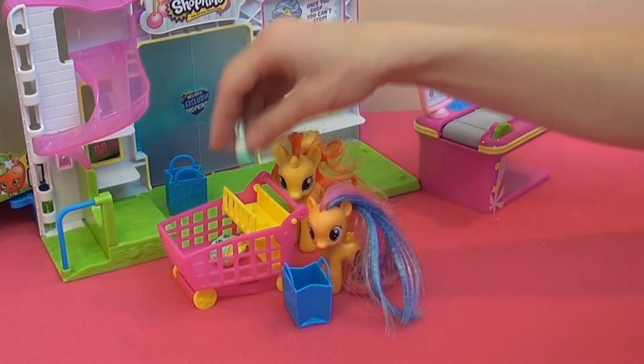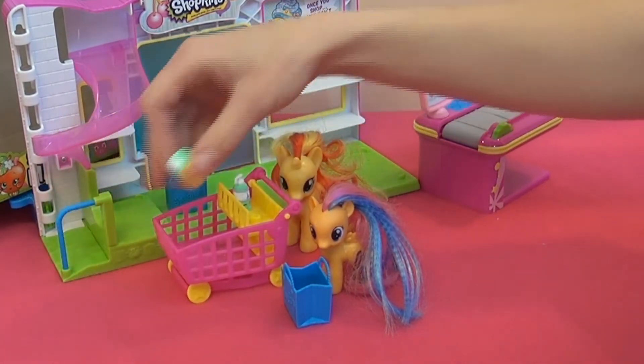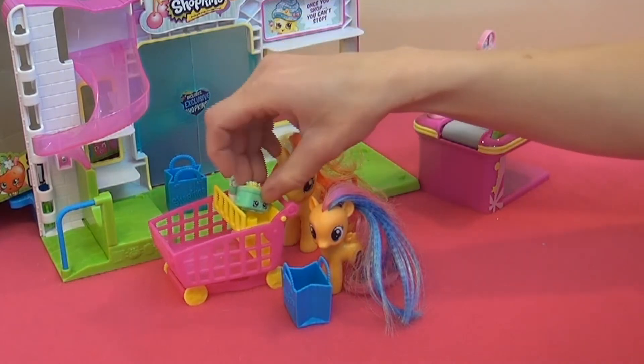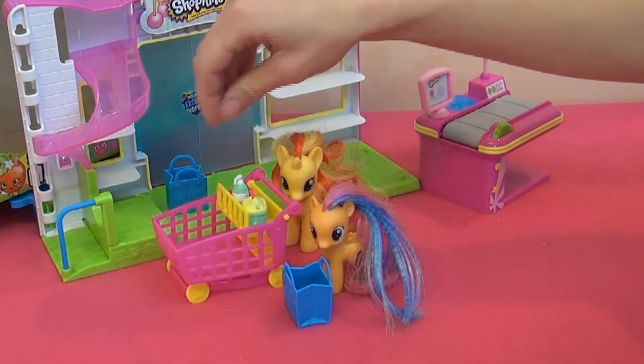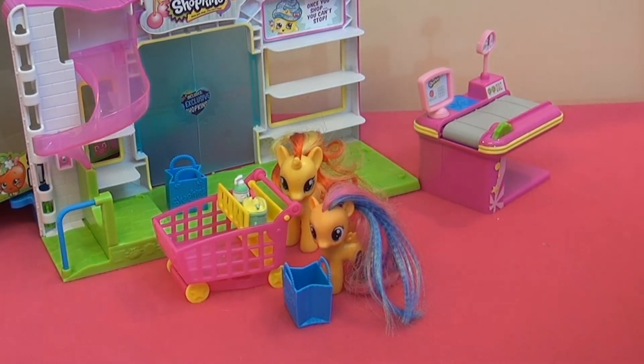Shopkins looks like a good idea for those who don't lose a lot of the pieces — better organized than some kids, because I can see all those little pieces getting lost all over the house.